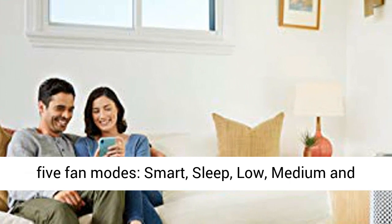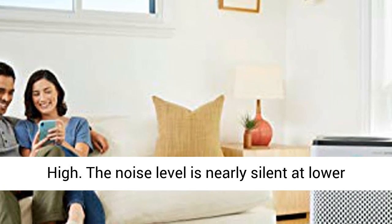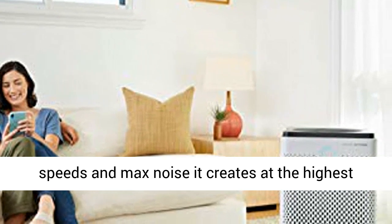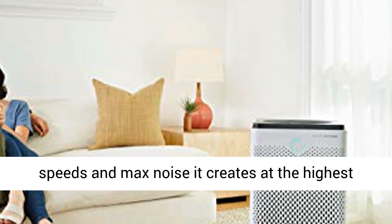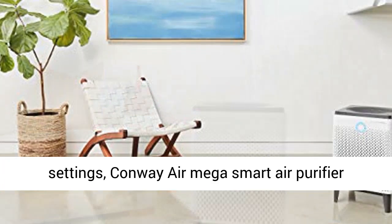The AirMega has five fan modes: Smart, Sleep, Low, Medium, and High. The noise level is nearly silent at lower speeds, and the maximum noise at the highest setting is 43.2 decibels.